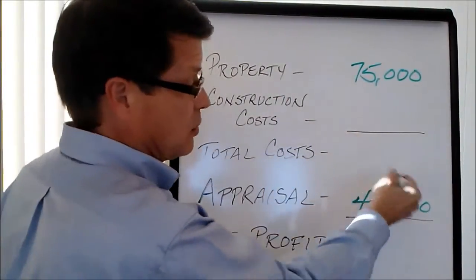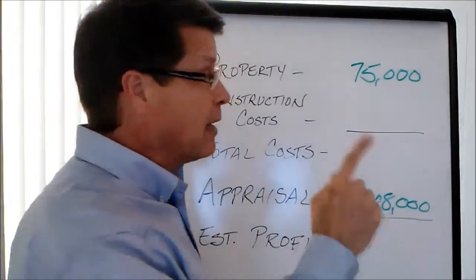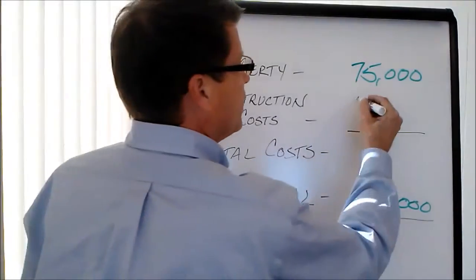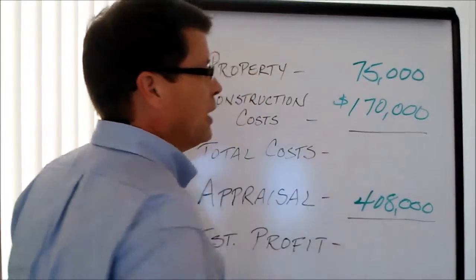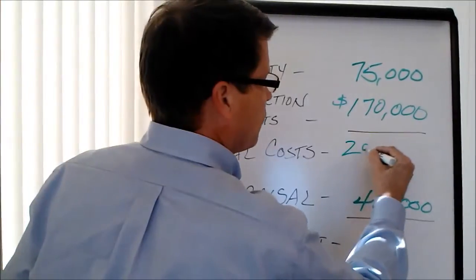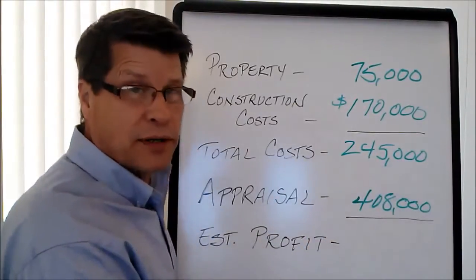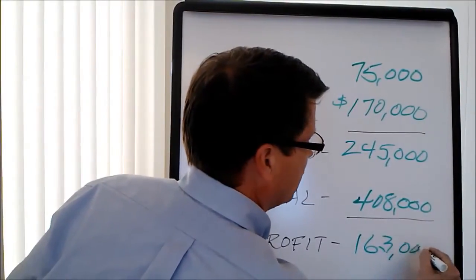In a neighborhood of homes that can go around $400,000, that's a great steal. But the house really needs to be torn down. The construction cost to get it up to that $408,000 value is going to run about $170,000, and that's been given to us by our builder who's working with us on the project. So the total cost is $245,000, and the quick math — $408,000 minus $245,000 — gives you a profit of $163,000.